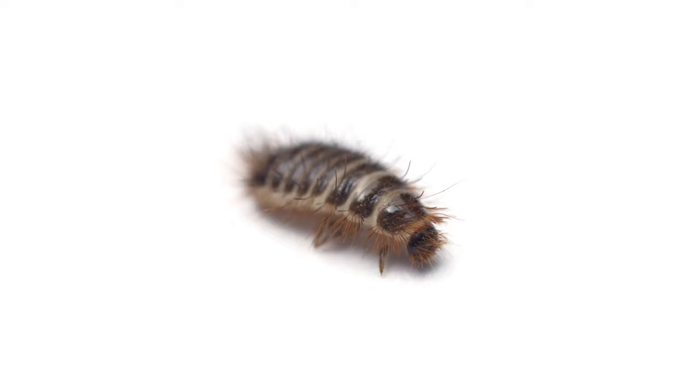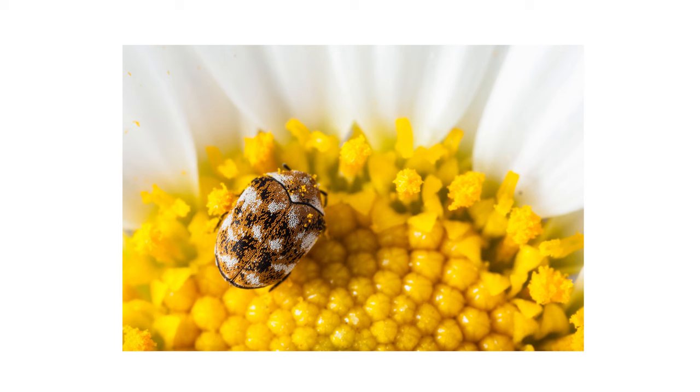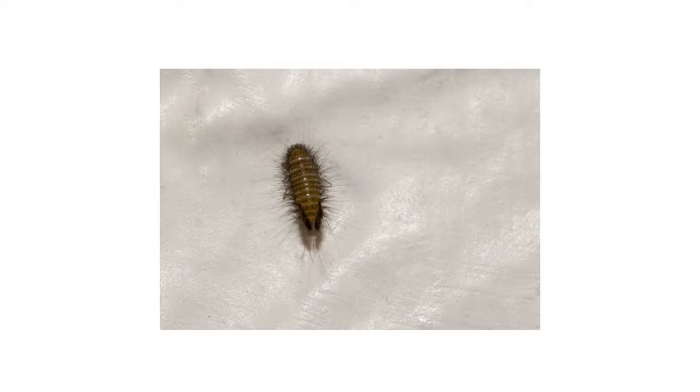Carpet beetle larvae are light-sensitive, so you'll most likely find them in enclosed spaces like closets or drawers, or underneath or at the edge of carpeting along baseboards. In contrast, adult carpet beetles are attracted to light, so you might find them on windows or window sills. Once a carpet beetle reaches adulthood, it stops eating fabric, though you may still find adults among fabrics as they tend to lay eggs near their larvae's food source. Take note of where you've spotted carpet beetle activity, as you'll focus your treatments in these spots.